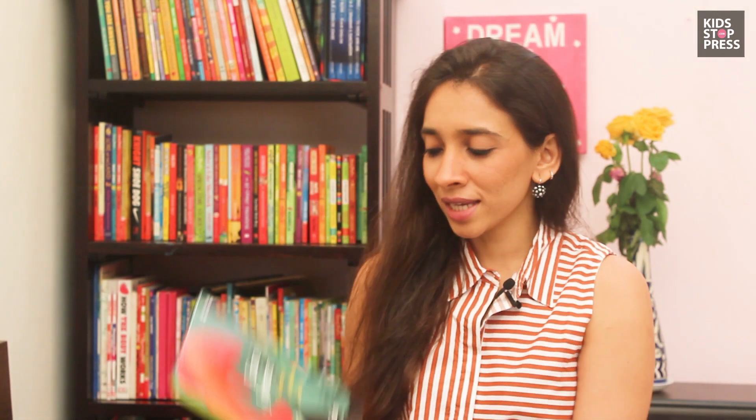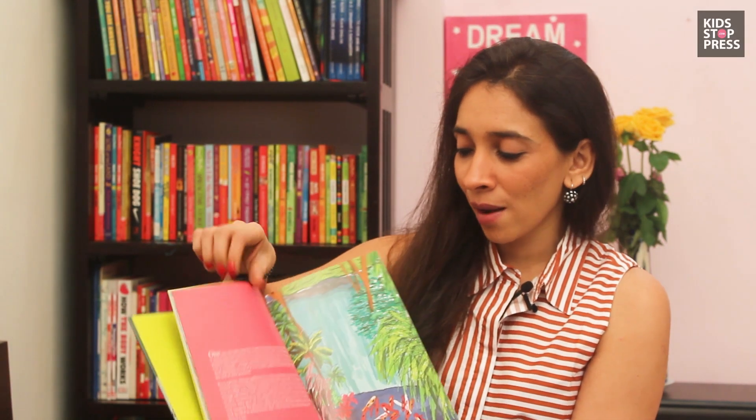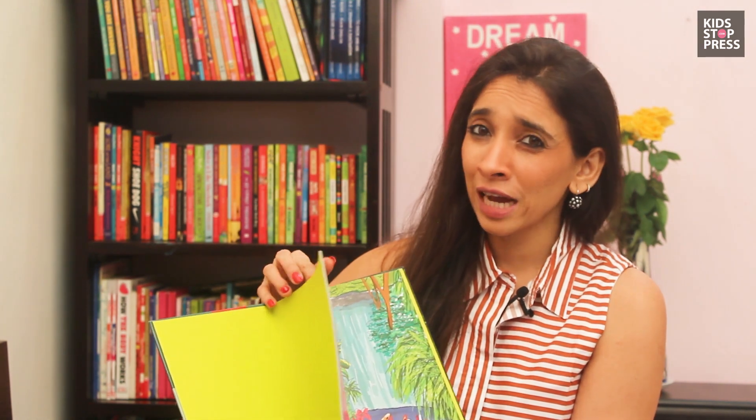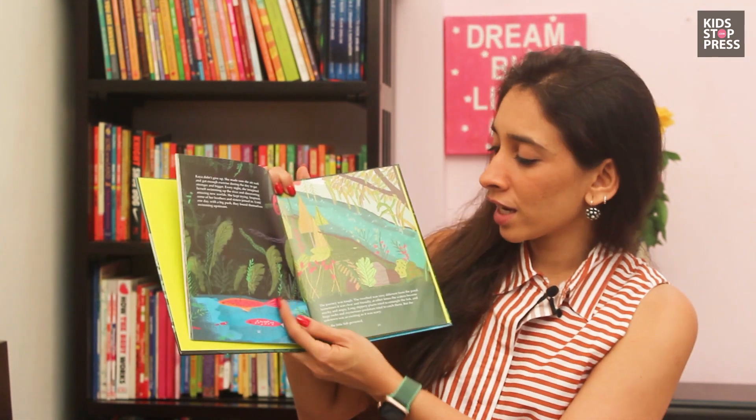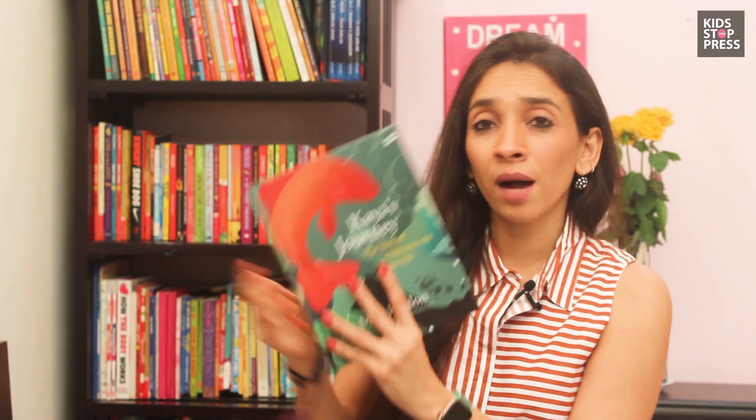The next one is Kaya's Journey, which is the story of a hundred-year-old koi fish. It has some great illustrations. I would recommend it for kids above five because the print is really fine, but the illustrations are lovely. This one is by Harper Collins.